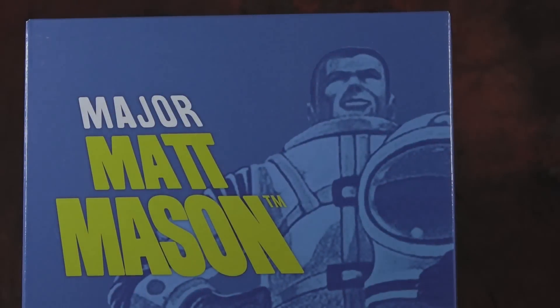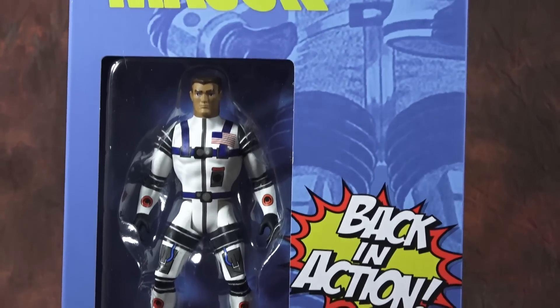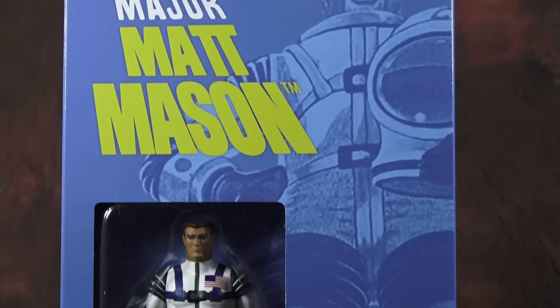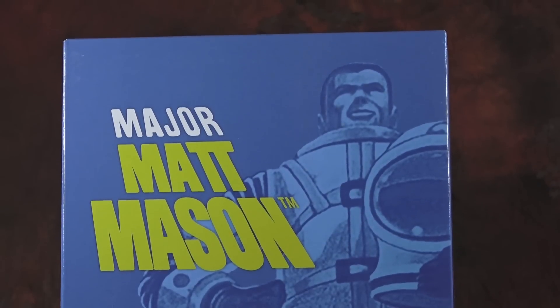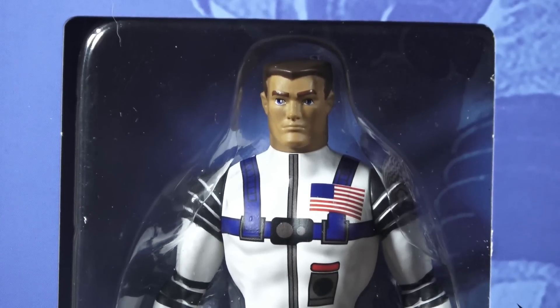The Back in Action set comprises three figures. The first is Major Matt Mason, Mattel's Man in Space, who had a very healthy run in the 1960s — a massive hit. Matt Mason kind of ended in early 1970, and that was more of a loss in the space race; kids were not as interested once they put a man on the moon. Space toys famously crashed in the early 1970s, but they obviously came back in a big way in the late 1970s.